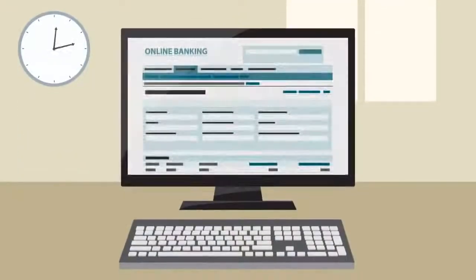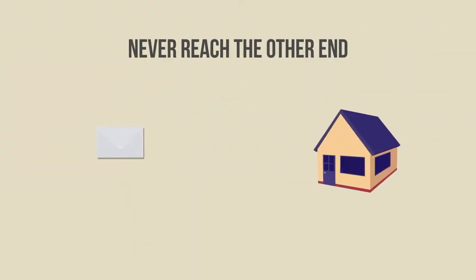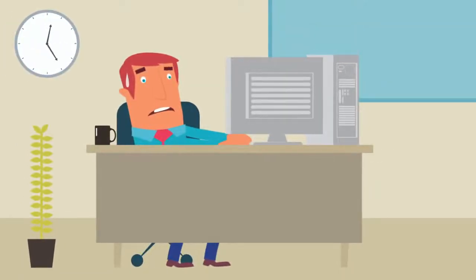What if there was a way to do all that without all the manual payments made through online banking, all the checks sent by post which sometimes never reach the other end, or all the hectic and full of errors direct debit collections? No energy, time, or money wasted on expensive software or boring procedures.